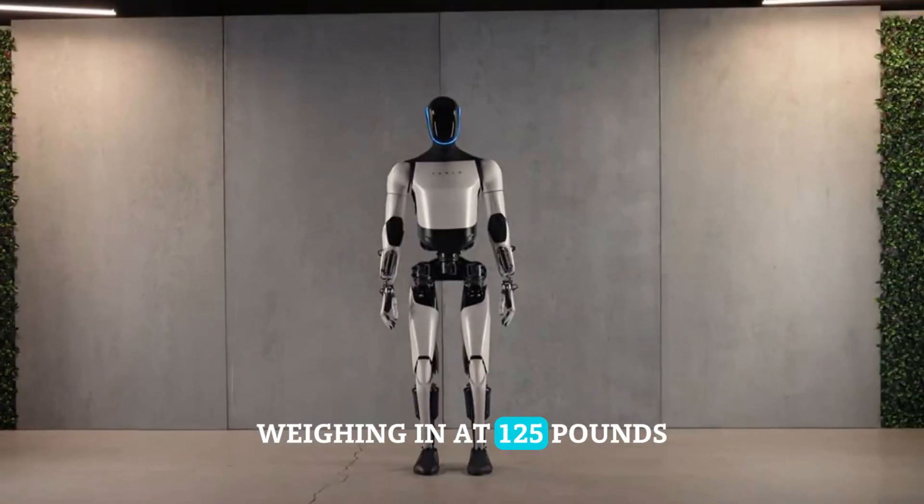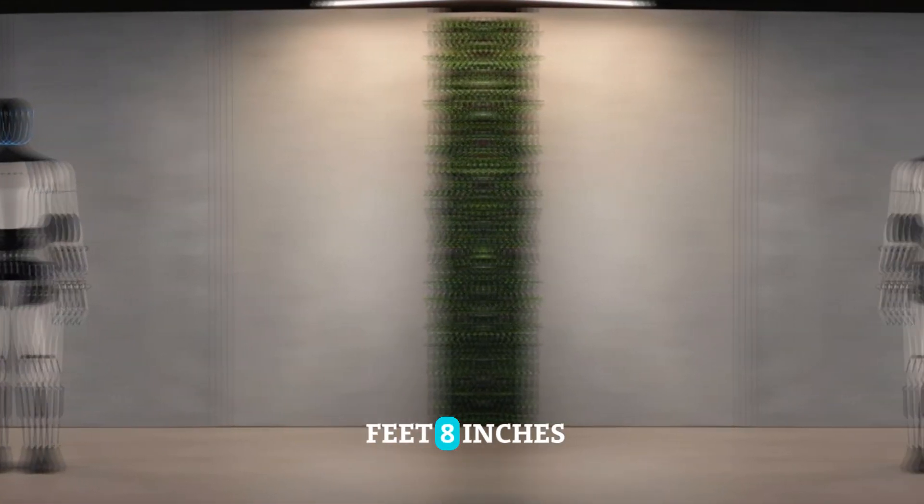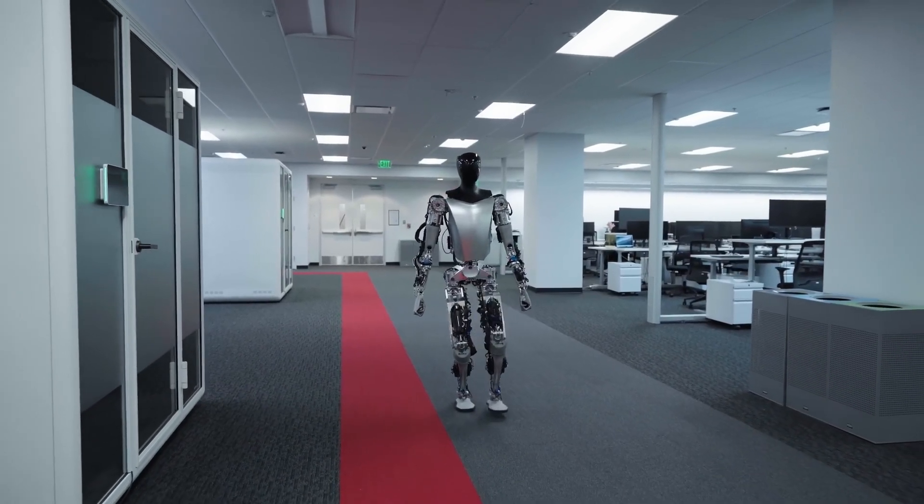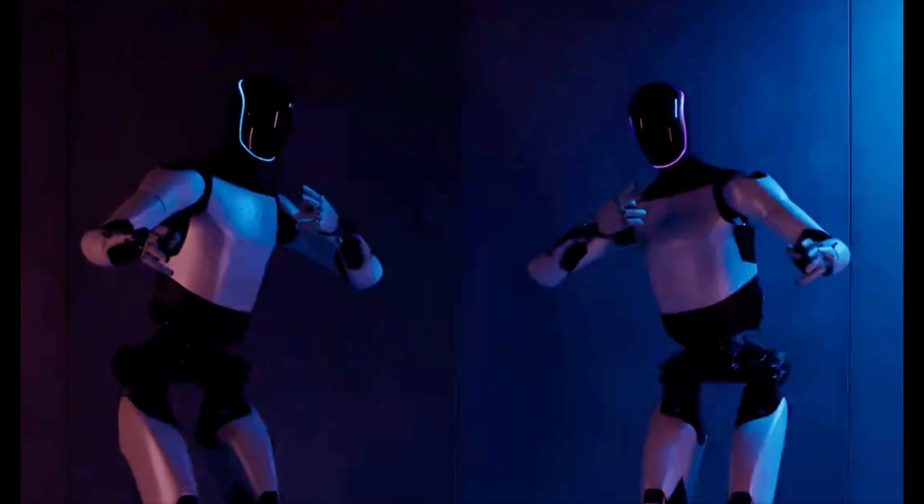Weighing in at 125 pounds and standing at 5 feet 8 inches, this Optimus was 10 kilograms lighter than its predecessor. Its walking speed saw a remarkable 30% improvement, reaching a swift 4 mph.